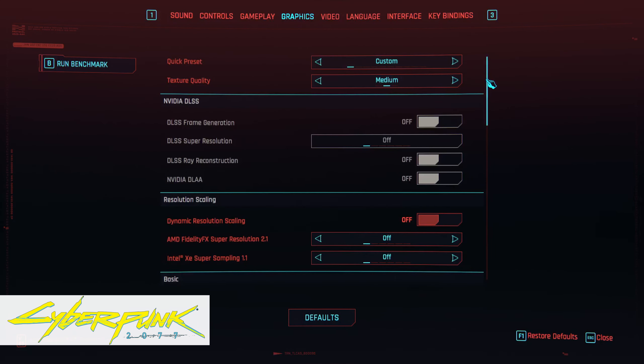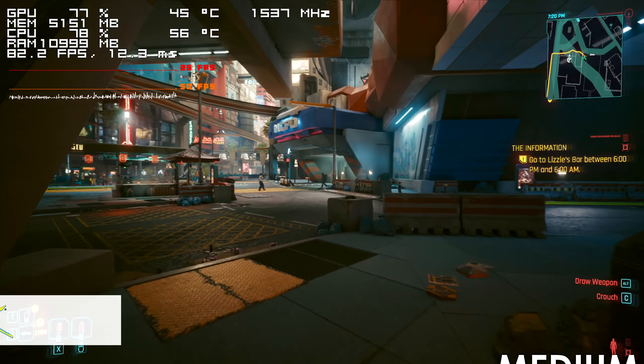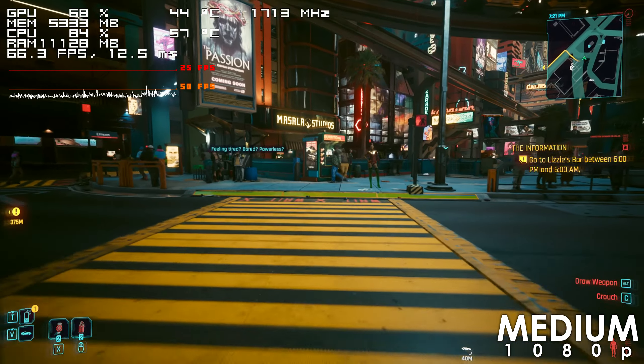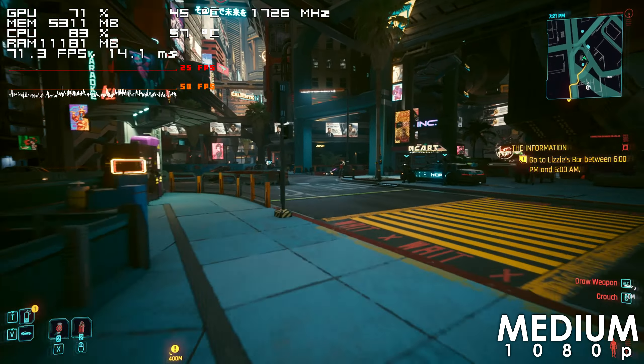Let's kick things off with Cyberpunk, which runs really well using medium to high settings. The frame rate stays well above 60s 99% of the time, and if a system is capable of running Cyberpunk, there is pretty much no game that it won't be able to run.